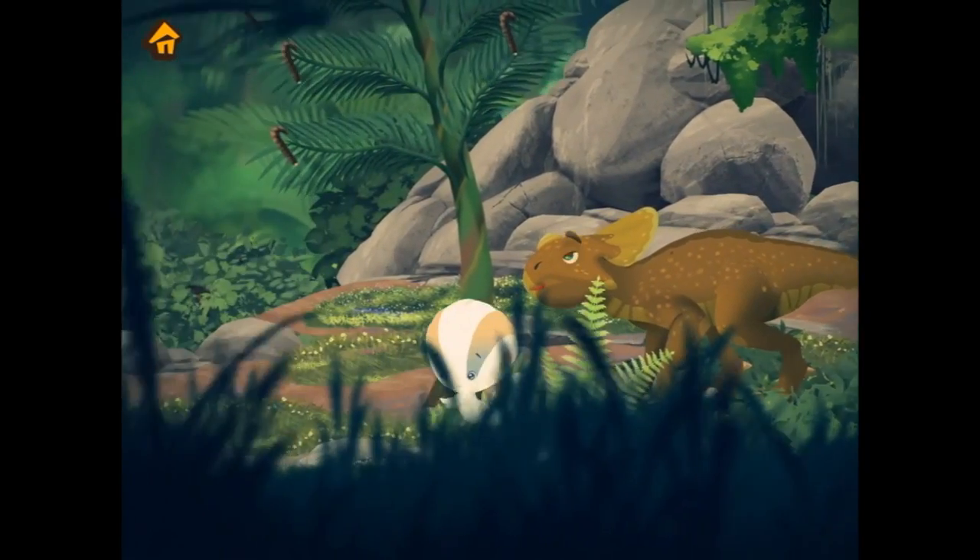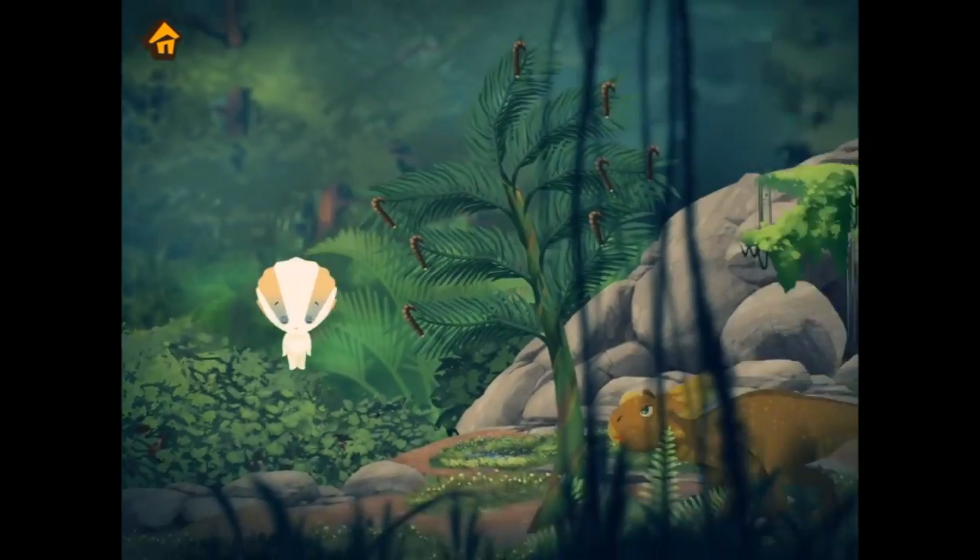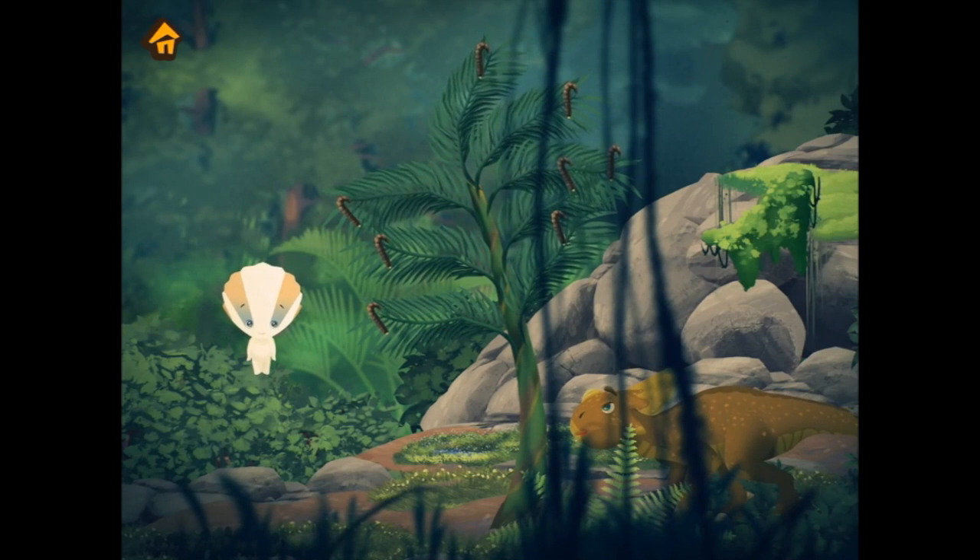Oh hello down here! It's Hushu the Protoceratops. His beautiful collar protects him from enemies. He also has a super strong parrot-like beak to break off roots and branches.